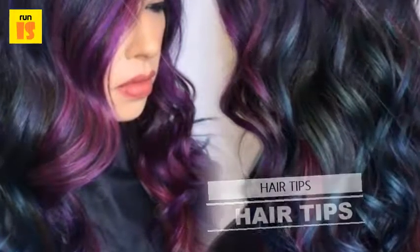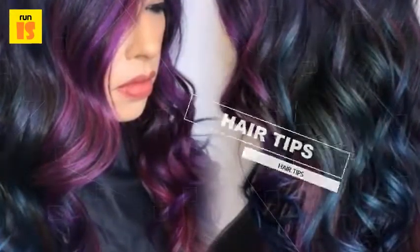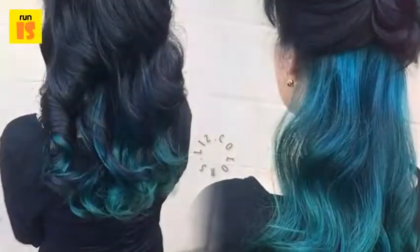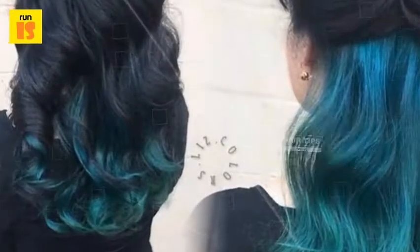4. Punchy Layers: Sometimes attempting your own hair color has its benefits — you can save money and you know exactly what you want. But when it comes to a multidimensional color that creates depth, it really should be left to the professionals. In this case, you really do get what you pay for.